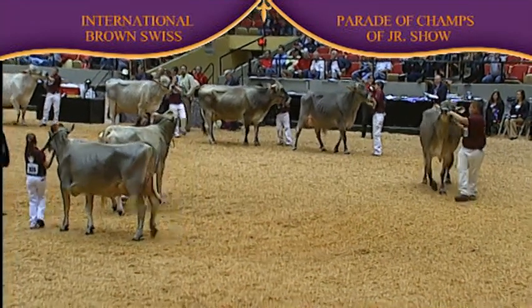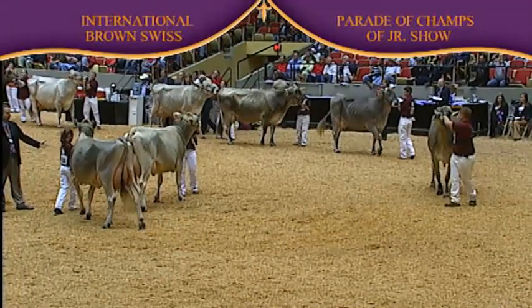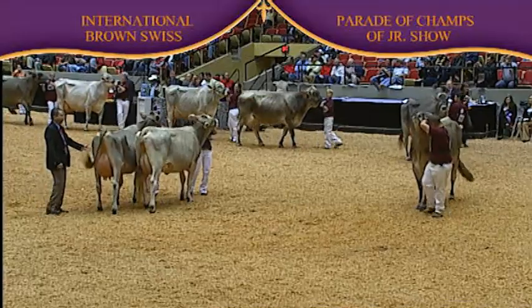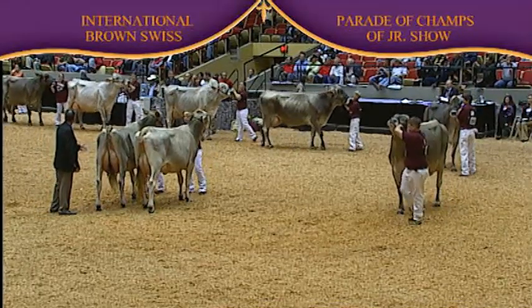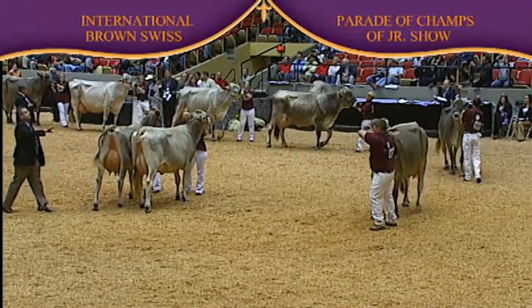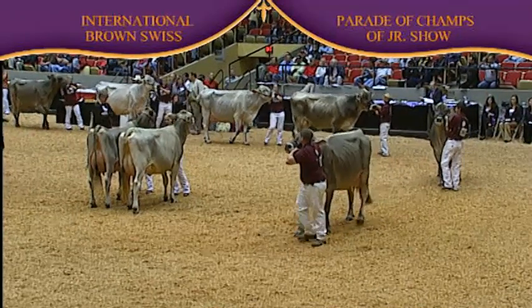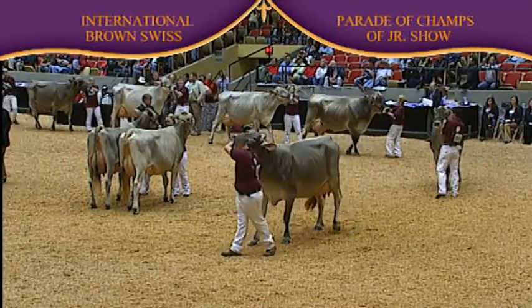The class in the ring are the Brown-Swiss competing for the senior champion of the junior show and intermediate champion. So this is the overall champion female in the junior division for the Brown-Swiss show. I'd like to make some introductions.